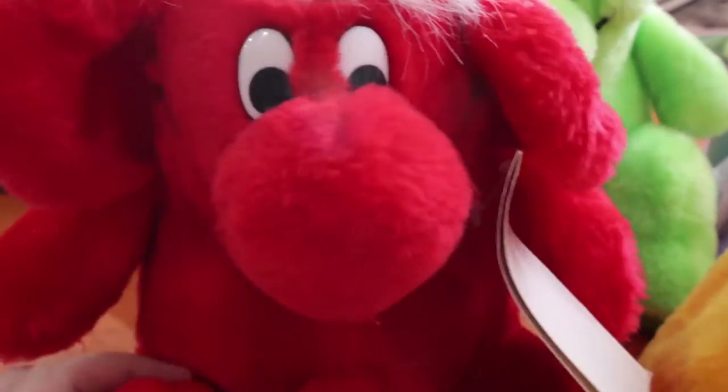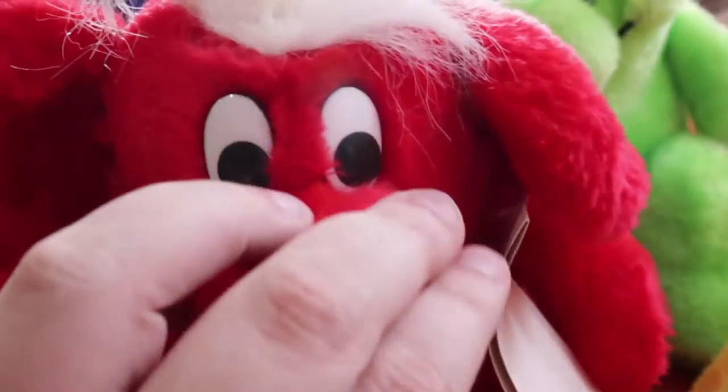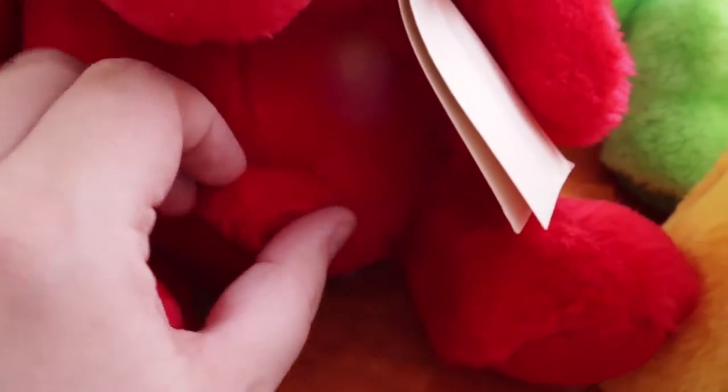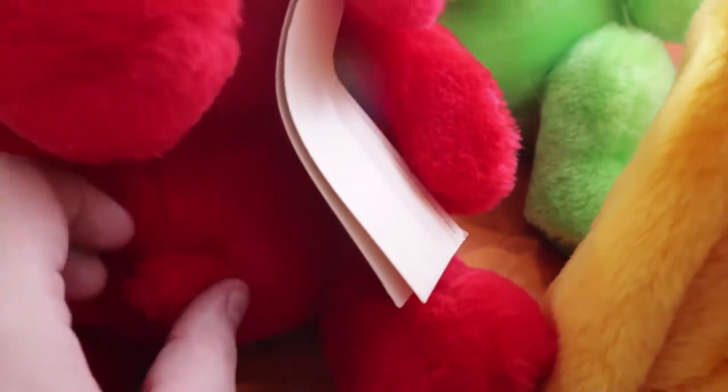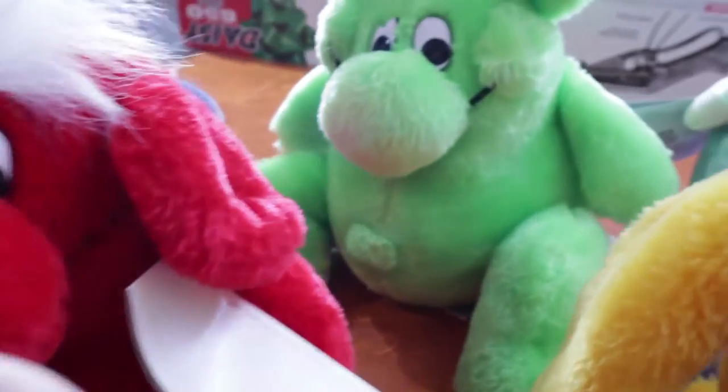They've got these big belly buttons — feels kind of weird. Anyway, let's have a look at them up close. They all have these kind of big noses. Some of them have hair, they've got round ears, those type of eyes, and the smile. Again they have these belly buttons that look like a big outie. And they've got soft little cushiony parts on their feet, and little puffy tails.